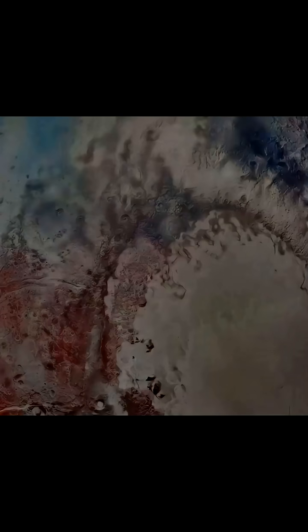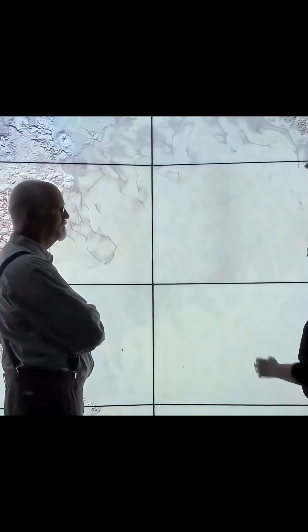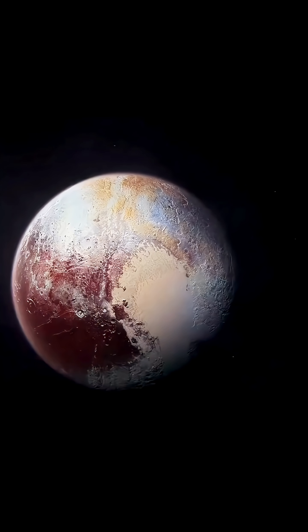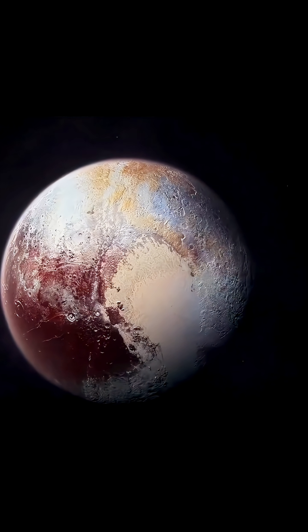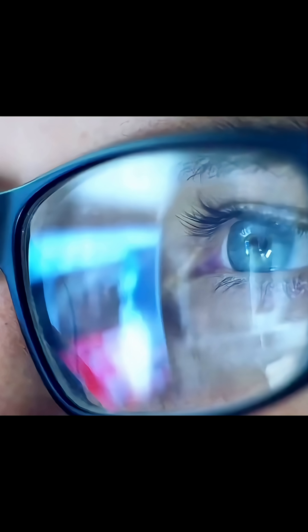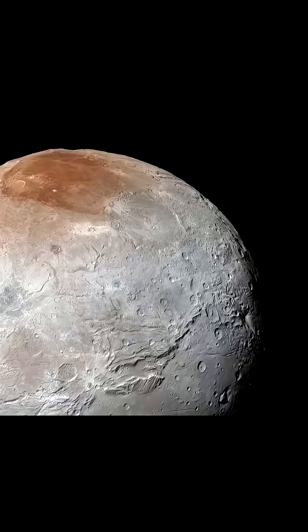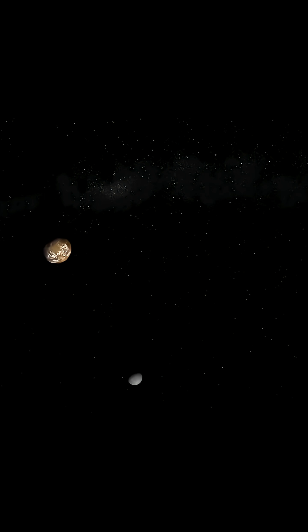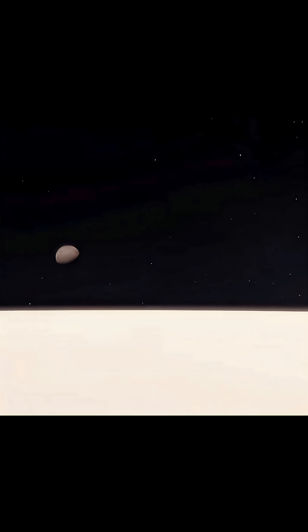The images sent back revealed a stunningly complex world with spectacular mountains, glaciers, and craters. Scientists also studied its largest moon, Charon. The two are tidally locked, always showing the same face to each other. Visually, Pluto is much darker than Charon, suggesting an older surface.